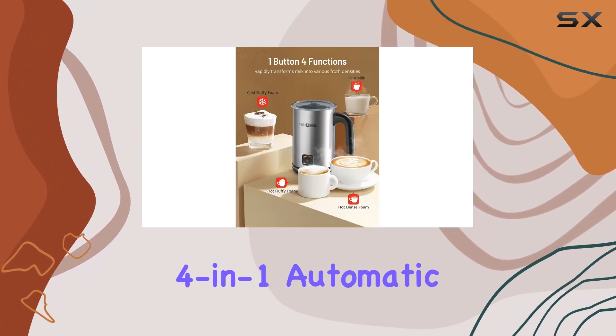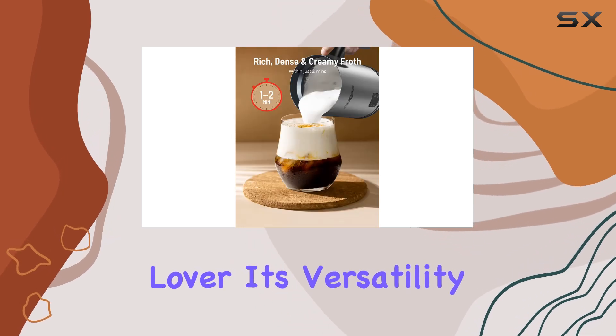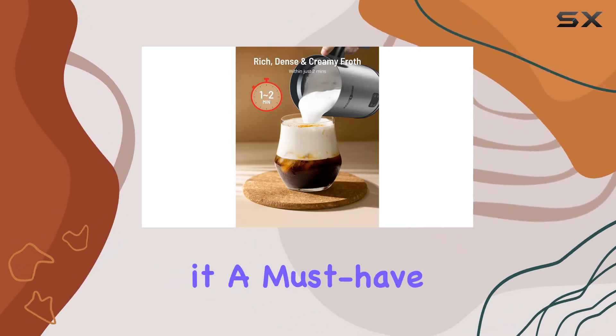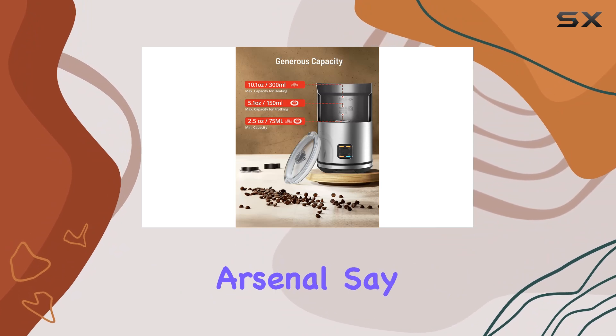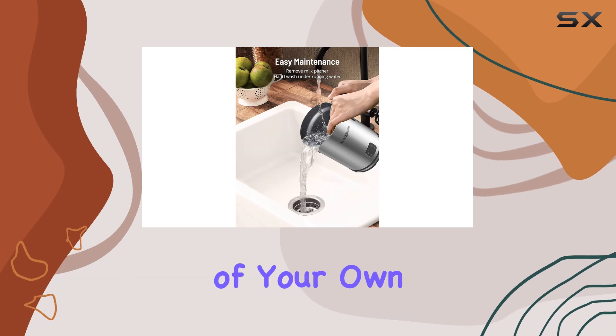In conclusion, the Paris RHNE 4-in-1 Automatic Milk Frother is a game-changer for any coffee lover. Its versatility, speed, and ease of use make it a must-have addition to your kitchen arsenal. Say goodbye to expensive coffee runs and hello to barista-quality beverages in the comfort of your own home.